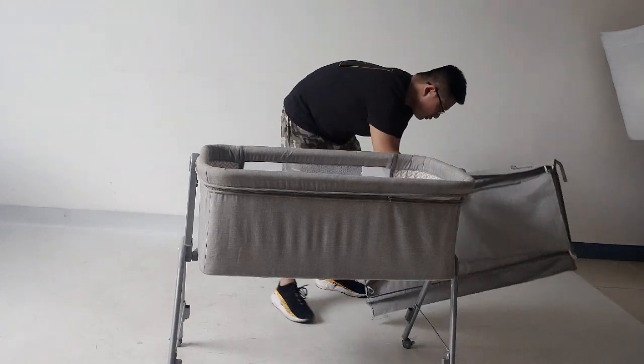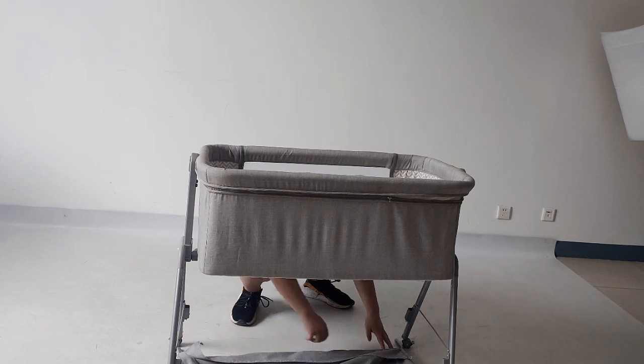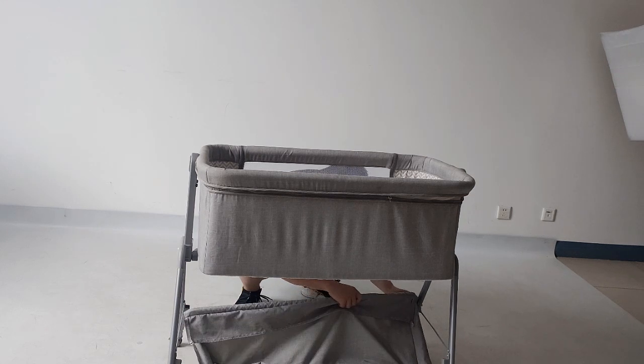Six-level height adjustment, suitable for bedside, sofa, and other usage scenarios, even in the middle of the night.